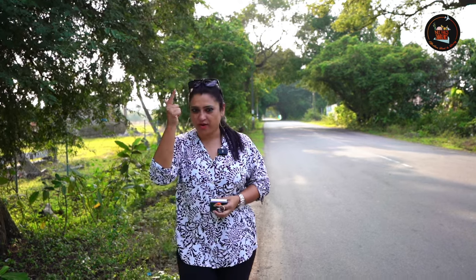Hey foodies, welcome back to Neeta's Indulgences. Today we are on a food adventure to explore Rahamanya Biryani in Ambur. Let's unravel the magic behind their mouth-watering biryani flavours. If you are a biryani enthusiast, then you are in for a treat. So what are we waiting for? Let's crack on with it.